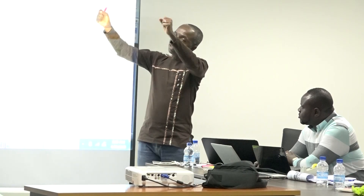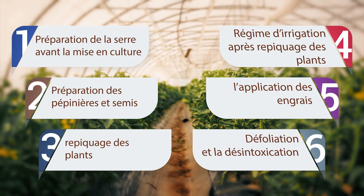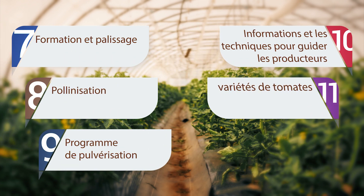Après la cérémonie d'ouverture, M. Samuel Abbé, coordinateur de la division irrigation et serres Dizengoff Ghana, a dispensé pendant trois jours onze modules qui ont porté sur la préparation de la serre avant la mise en culture, la préparation des pépinières et semis, le repiquage des plants, le régime d'irrigation après repiquage, l'application des engrais, la défoliation et désintoxication, la formation et palissage, la pollinisation, le programme de pulvérisation, les informations et techniques pour guider les producteurs, et les variétés de tomates.